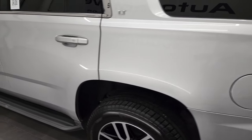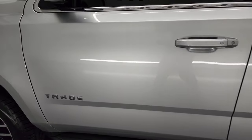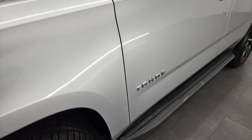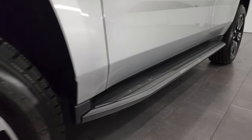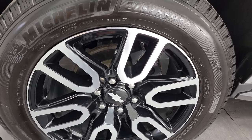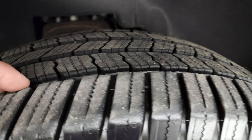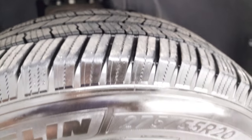If you like the video and how I do things here at Summit, you can subscribe to my YouTube channel and click the bell notifications. Very clean down this side. It has the factory running boards on there. Comes with the painted and polished aluminum 20-inch rims, and it has Michelin Defender LTX tires — these are 275/55R20s, and I would say they probably have 70-80% of the tread left on them.